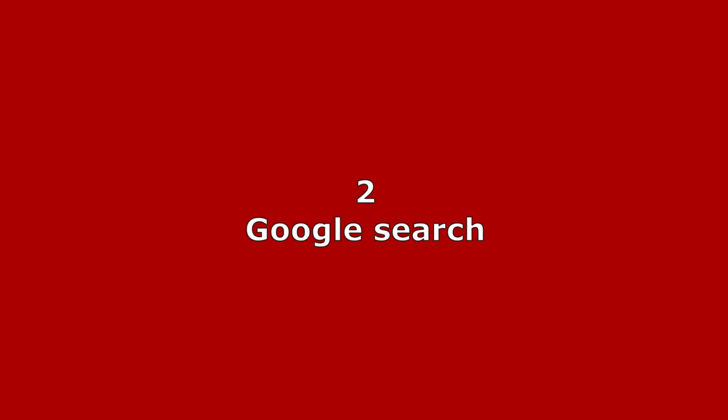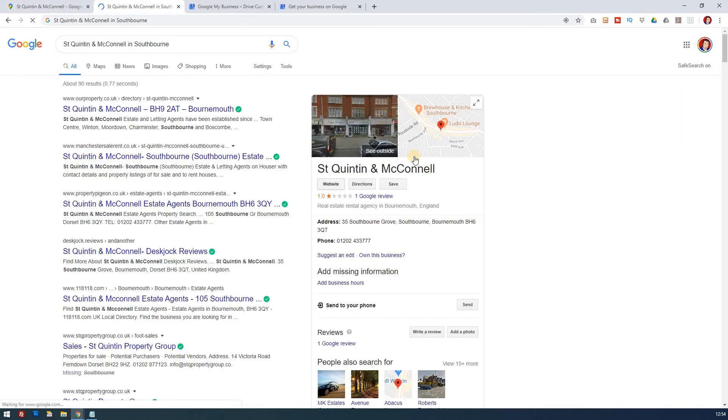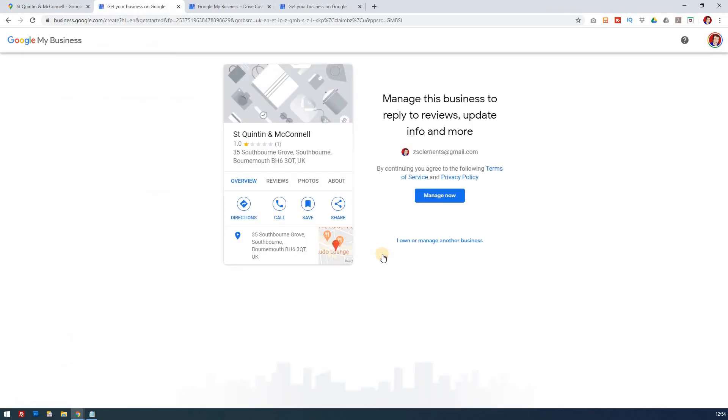The second way is through Google Search. You just put in your business name in a Google search, and there it comes up — the correct address in Southbourne — and you'll notice it says 'Own this business?' That's exactly the same as what we did in Maps, except instead of saying 'claim this business' it says 'own this business.' You click on that and it opens up in exactly the same way.